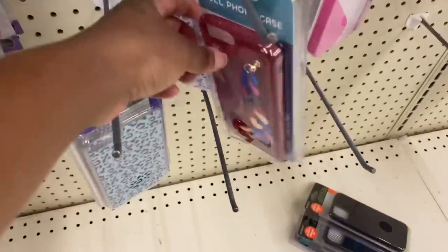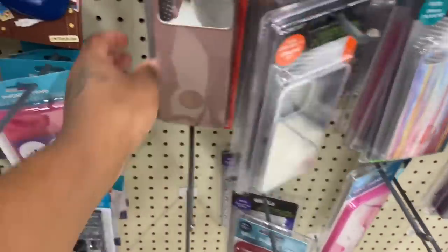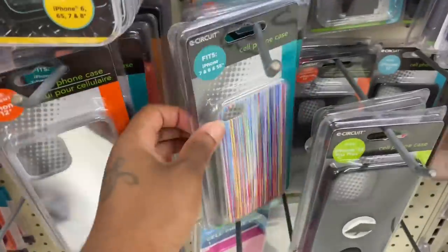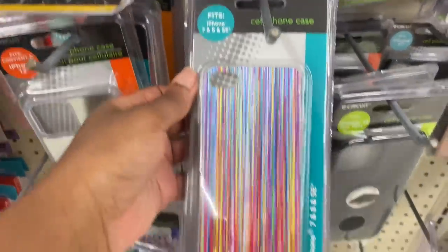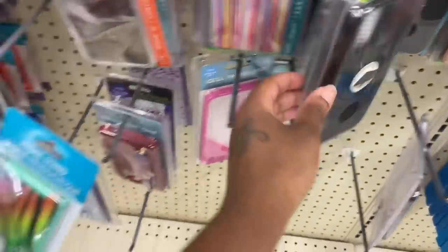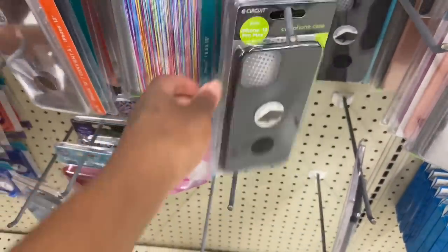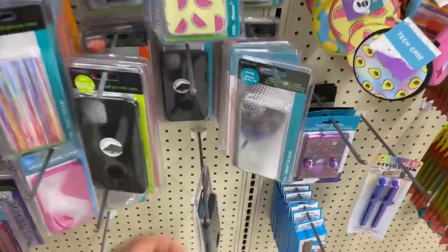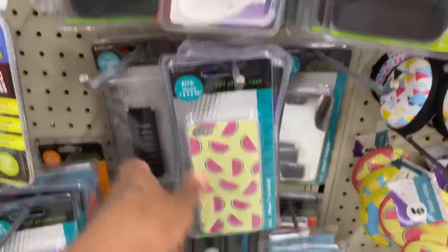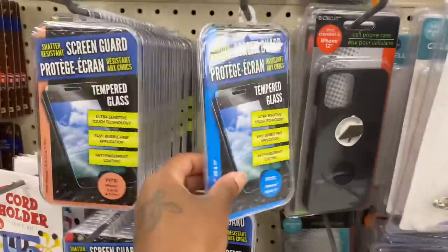Y'all look, they got cell phone cases! Do they got mine? This is an iPhone X Max... this is an iPhone 7, 8 and SE... this is an iPhone 7 or something. Oh what is it? Oh — phone stand! This is an iPhone 13. iPhone 7 — they don't have mine. Oh this one doesn't even have a case, child. That's crazy.